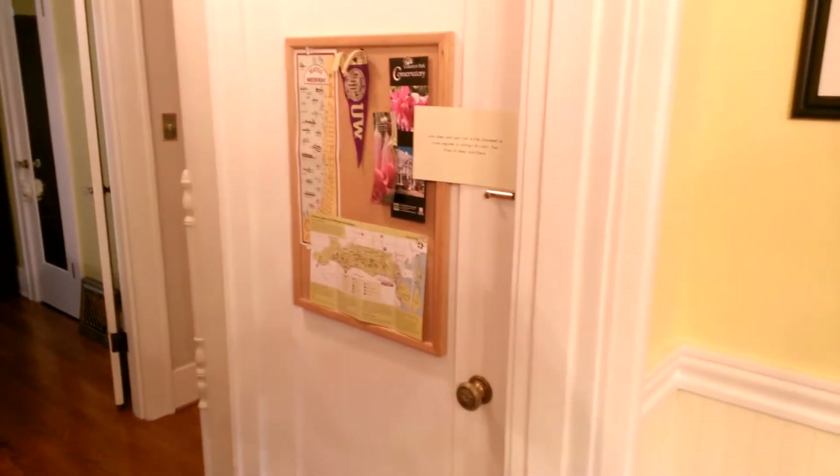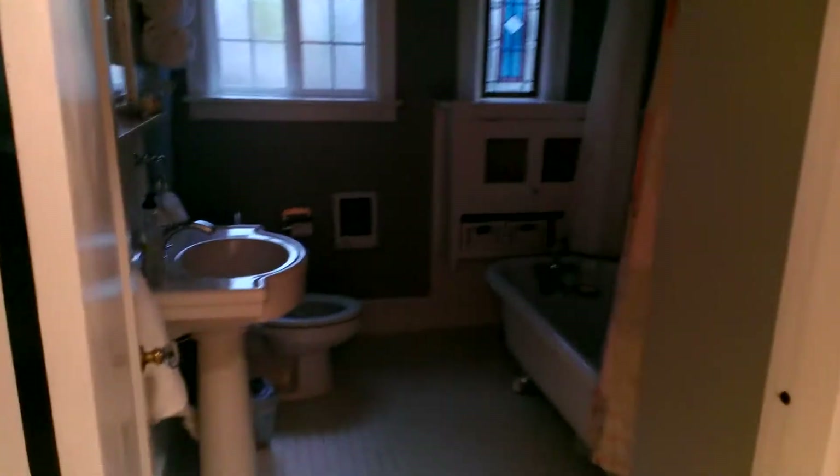This door here leads downstairs — we'll go downstairs soon. Let's take a look first into the bathroom. It's a clawfoot tub and a pedestal sink. That looks good. I won't open the door to the bathroom yet. Let's have a look at this cupboard just next to the bathroom. This is the medicine cupboard, with a full mirror on the door.